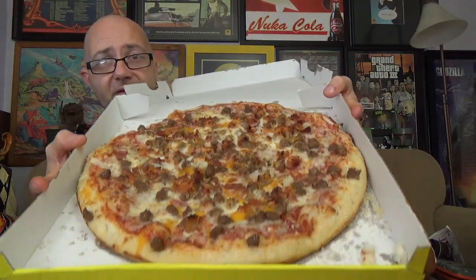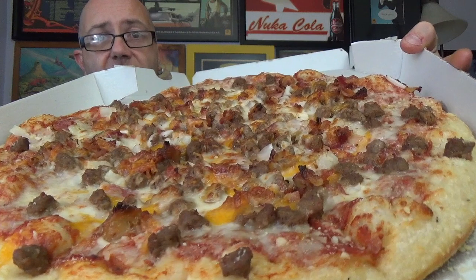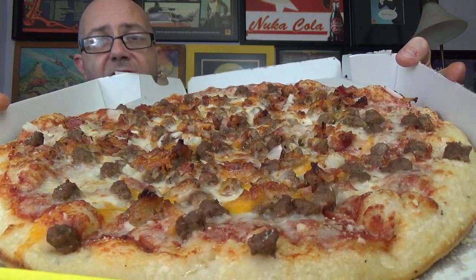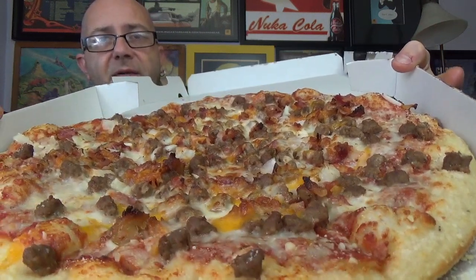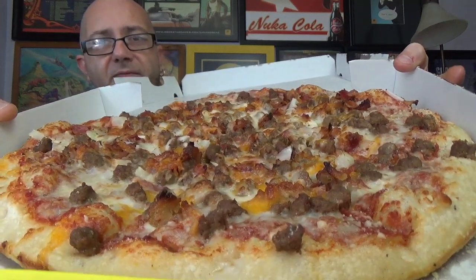The Bacon Double Cheeseburger Pizza from Hungry Howie's — there you go right there. Not a bad spread. It looks good, it smells good. These aren't even like sauteed onions with butter or anything — it's just like white diced onions. Other than that though it looks like there's a pretty good helping of bacon on here, a good helping of the ground beef, maybe seasoned. And we do see our cheddar mozzarella mix going on.